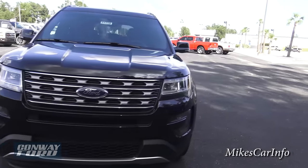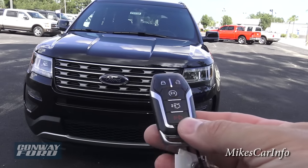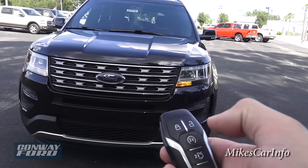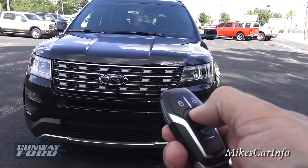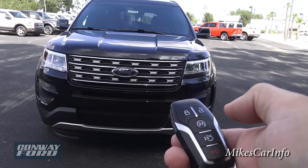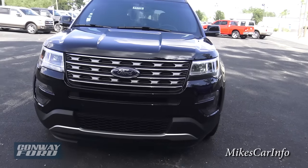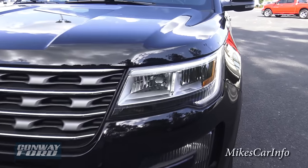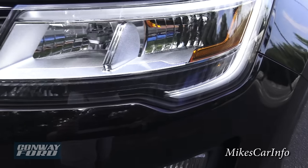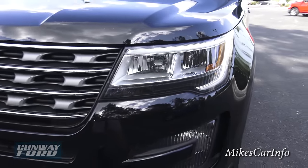So let's go ahead and start it up. It does have the remote start — here's the key, and you just have to make sure it's locked. Double-tap that and it starts up. You can see it does have this accent lighting — LED accent lighting around the edge right here of the headlight.